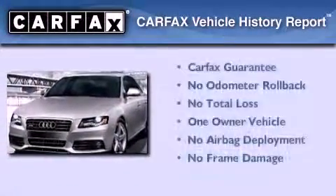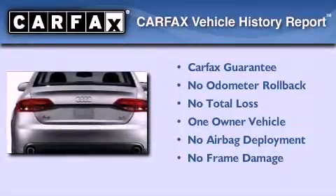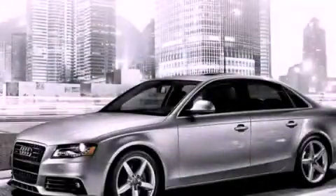This Audi had only one owner and it qualifies for the Carfax buyback guarantee. This vehicle won't last long at this price. Call and arrange a test drive now.